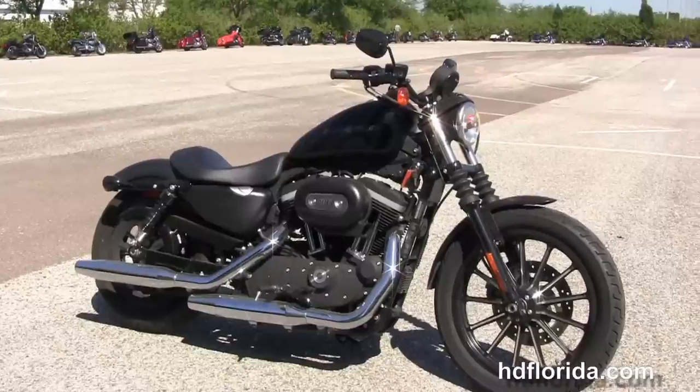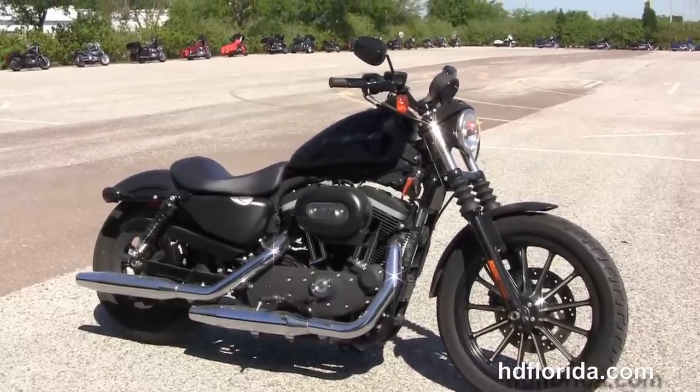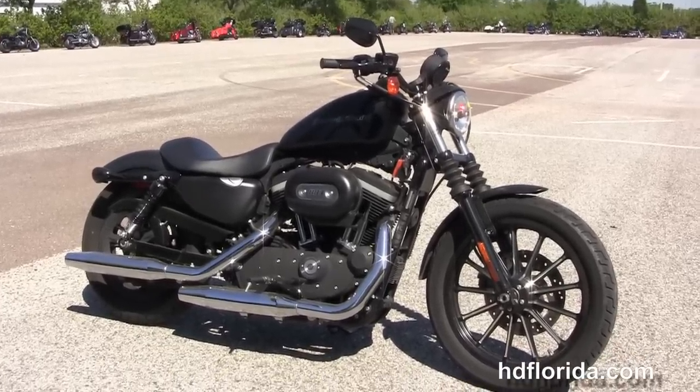For more information on this low-mileage Iron, click the link below, and to see the rest of our boss inventory, visit us at hgflorida.com. We're always open 24-7, and remember to have one rockin', smokin', adrenaline-filled Harley day.